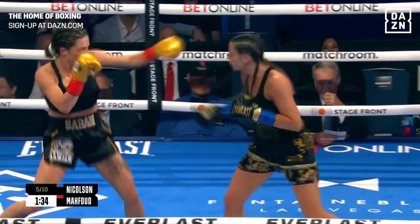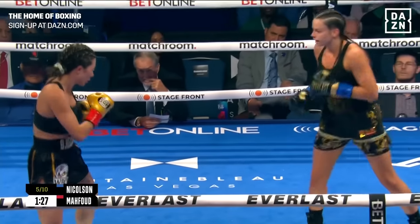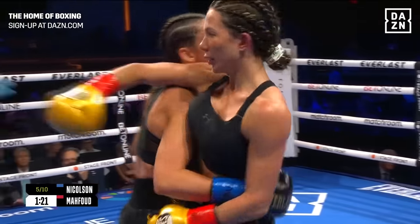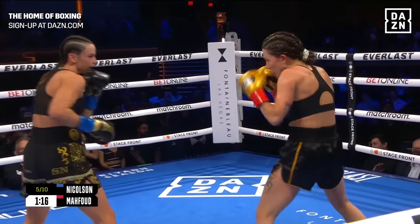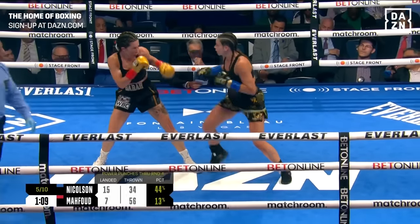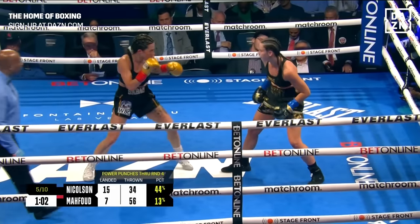Sergio, how does she change it up? She needs to get rough in there, turn southpaw, try to get an angle. Once you get inside, wrestle around. You've got to get on the inside — if you can't get past those long arms, it's always going to be to your detriment. Mahfoud knows that. She came into this fight believing she was going to have to rough it up — she told us as much at the fighter meetings this week. We just haven't seen it implemented in the ring. She's worried about the precise counterpunching, especially that left hand from Skye Nicholson.